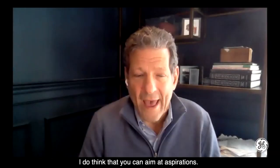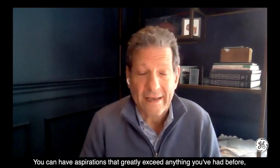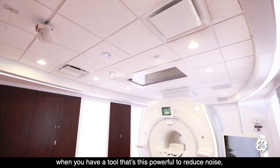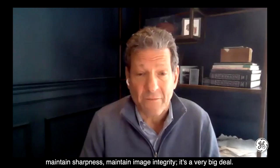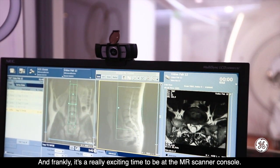I do think that you can aim at aspirations — you can have aspirations that greatly exceed anything you've had before when you have a tool that's this powerful to reduce noise, maintain sharpness, maintain image integrity. It's a very big deal, and frankly, it's a really exciting time to be at the MR scanner.